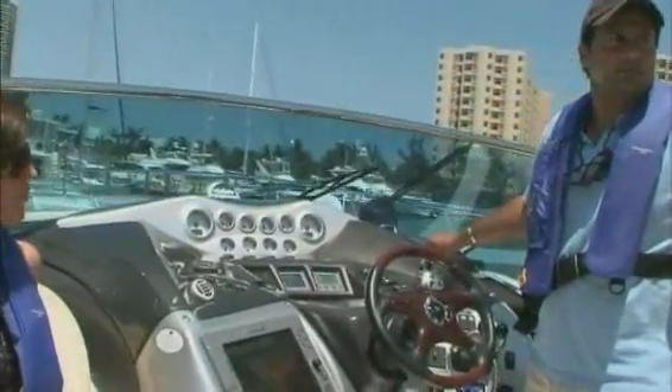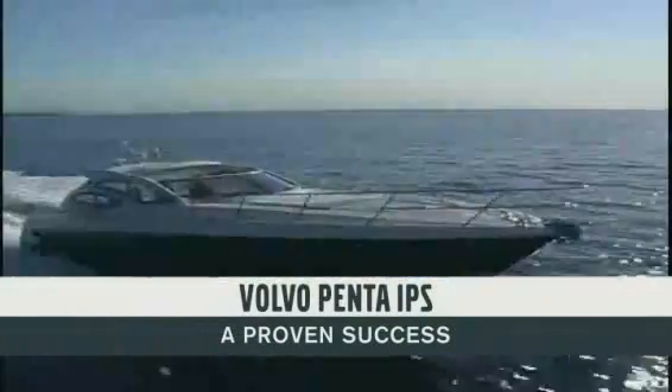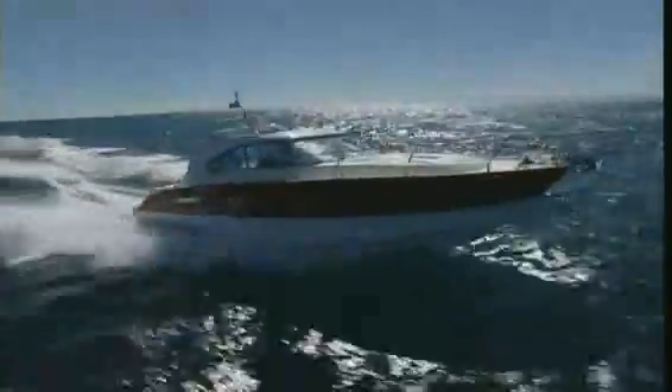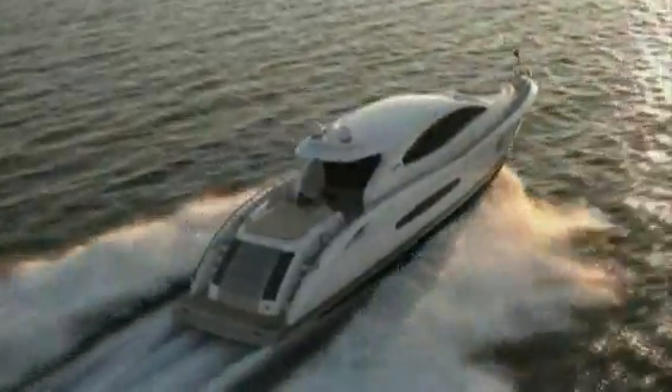Volvo Penta IPS is a proven success story, appreciated by boat owners all over the world. Developed, manufactured, and serviced by one company, it gives you superior performance, predictable driving, excellent onboard comfort, and easy ownership. Enjoy your boating.